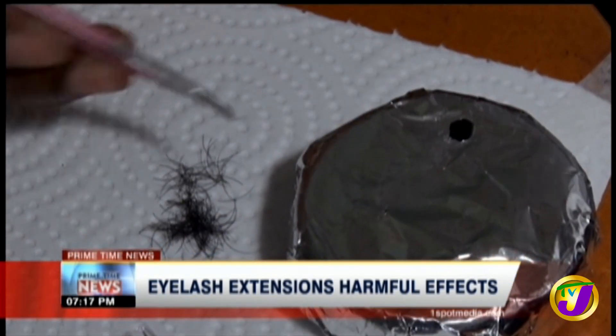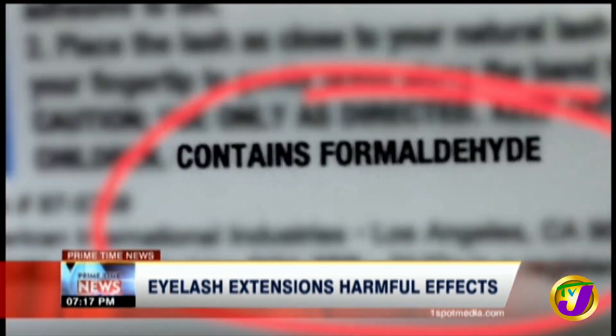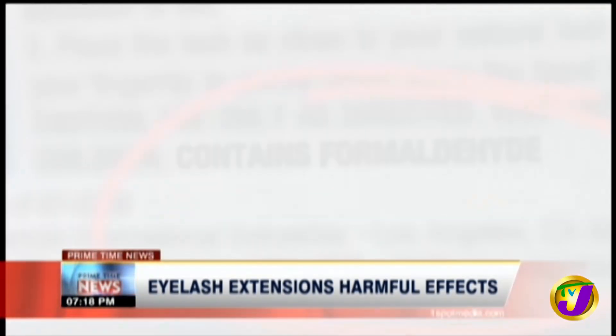But are the adhesives used to put them in place safe? Some of the ingredients may contain formaldehyde, an ingredient which can cause a severe allergic reaction over time that can result in oozing, crusting, and in some extreme cases, blindness.